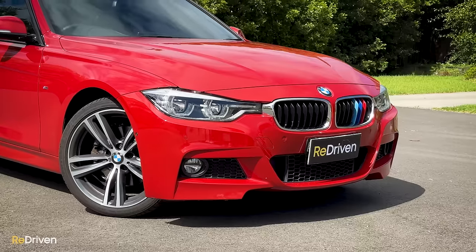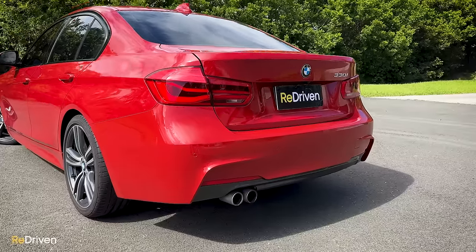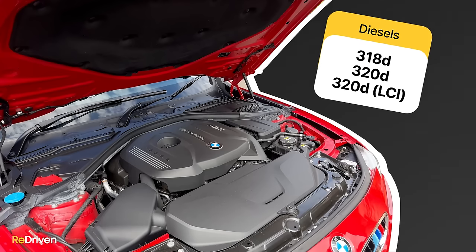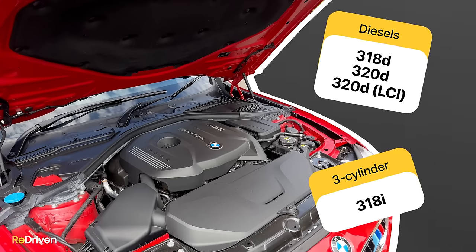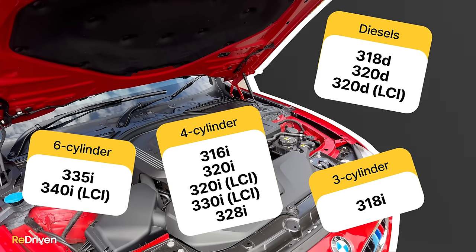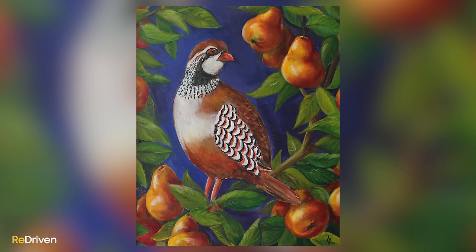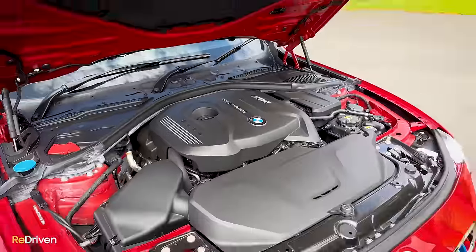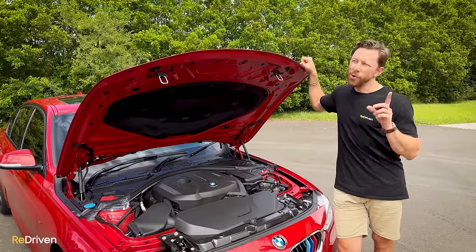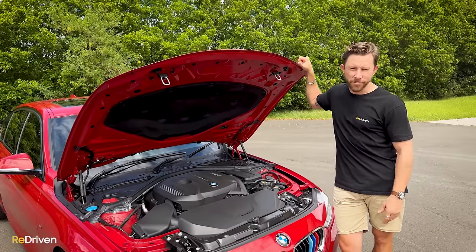For the Aussie variants, basically all the engines are turbocharged and here in Australia are all rear-wheel drive. Depending on the body style and the model year, you have a choice of two different four-cylinder diesel engines in three states of tune, a three-cylinder petrol, four different four-cylinder petrol engines in five states of tune, two inline sixes with their own outputs, four and six-cylinder hybrids, and a partridge in a pear tree. Depending on the year and the model, these are available with either an eight-speed automatic or a six-speed manual, although most on the used market are going to be in auto.